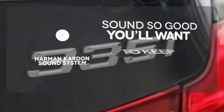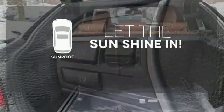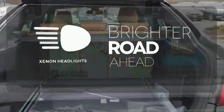You might drive just to listen to the Harman Kardon sound system. Let the sunshine and fresh air in with the sunroof. The Xenon headlights shine brighter for better visibility.